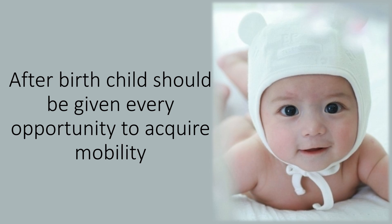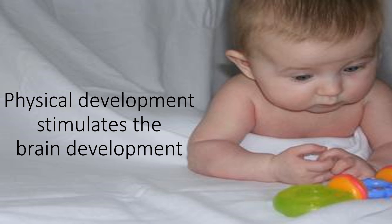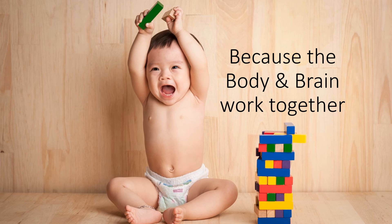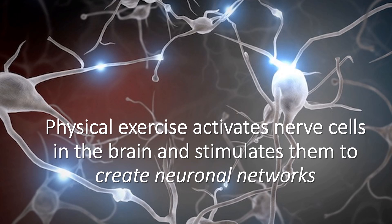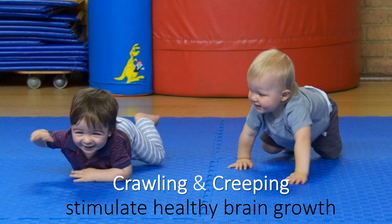After birth, a child should be given every opportunity to acquire mobility. The physical activity of a child is foundational to brain development and the formation of learning capabilities. Physical development stimulates brain development. Because the body and brain work together, physical exercise activates nerve cells in the brain and stimulates them to create neural networks. The brain grows as these networks develop. Crawling and creeping stimulate healthy brain growth.